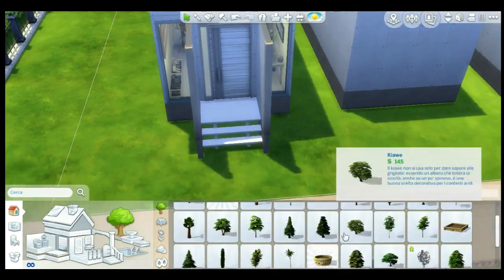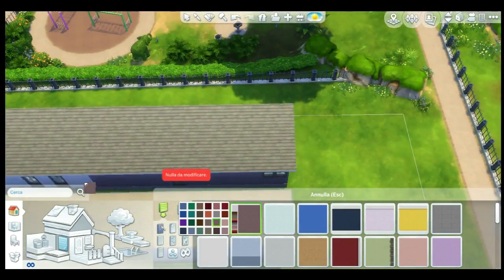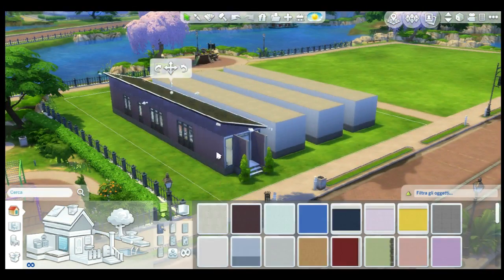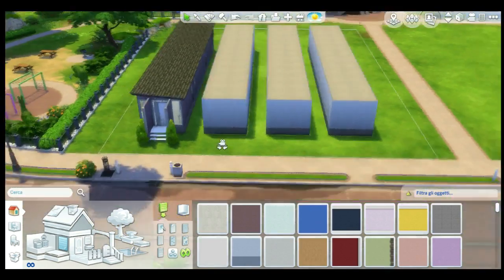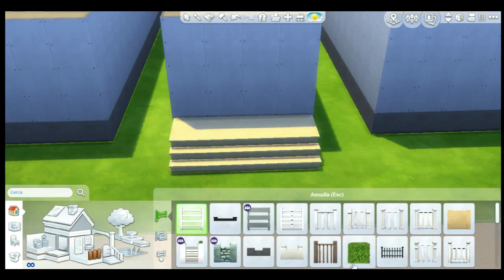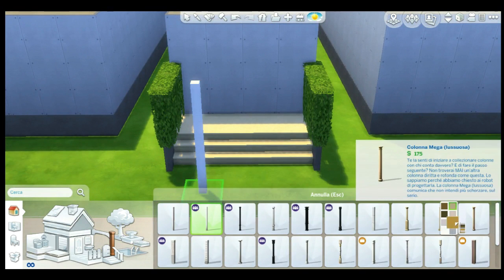Like maybe a couple living in this house and a family in the house with two bedrooms, and maybe something for the other two houses in the middle — do a full LP and lock the doors so sims can only use their own house. Let me know in the comments!